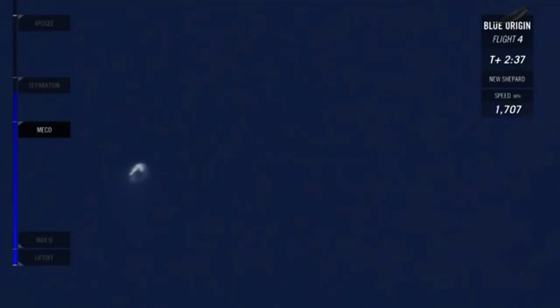Separation should be coming up shortly. And there it is — separation confirmed from both vehicles. We're just under three minutes into this launch. Now they're cruising as two individual crafts, going to keep heading up towards apogee. You can start to see the two bodies in your view — the crew capsule is to the slight right, and the booster is on the left.